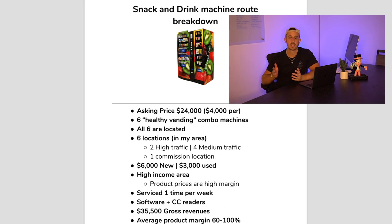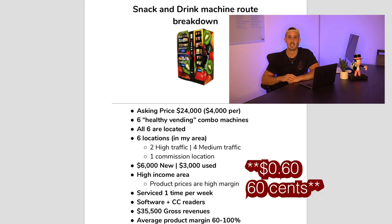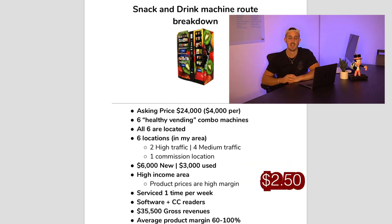Also, only one location is a commission location, and the guy says it's a pretty low commission at that, so more money stays in my pocket. When it comes to the locations, this is in a higher income area, so the prices on snacks and drinks are quite high. There are a lot of items that are around 60% cost and he has them priced at $2.50, so the return on investment is absolutely crazy. The pricing structure right now seems like there's a lot of profit to be made in this route.